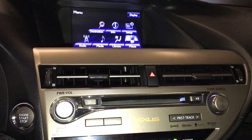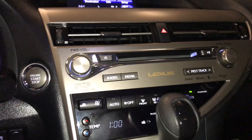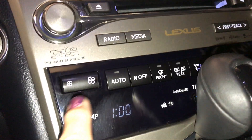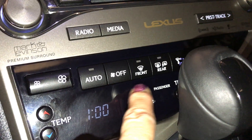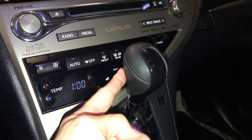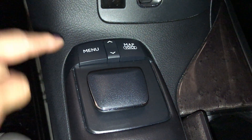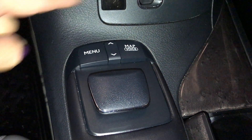Down below you have the air ducts. You have your shortcut audio system and CD player. For climate control you have your temperature, fan, front and rear defrost, and the side mirrors are heated. Leather-wrapped shift knob. Down below you have your controls for your screen, which gives you a menu and map button and a shortcut button.